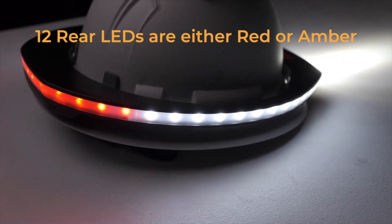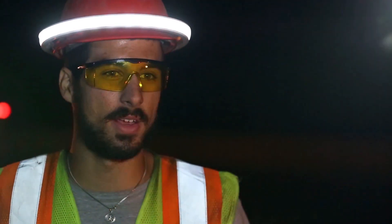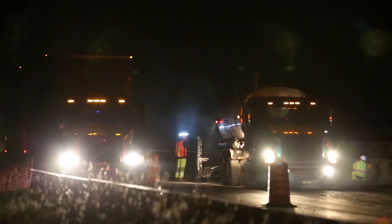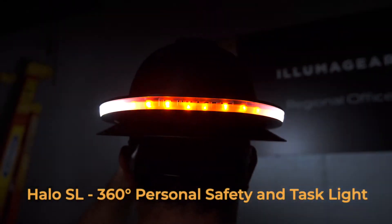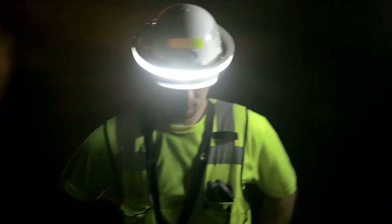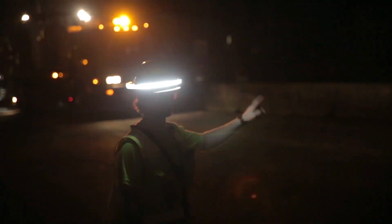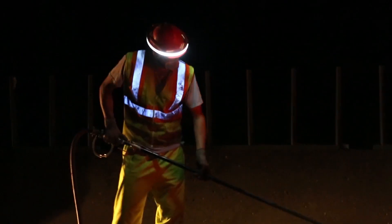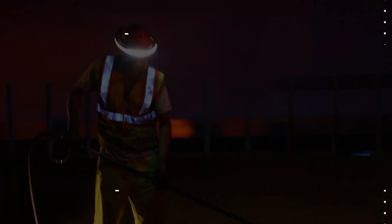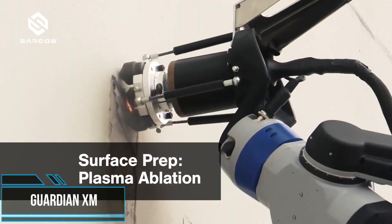The Halo SL is much more than a headlamp — it's a revolutionary lighting system that provides visibility in all directions up to a quarter mile away. The new spotlight and task light features provide the ideal lighting.